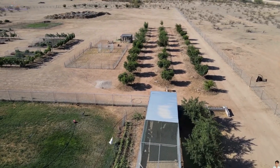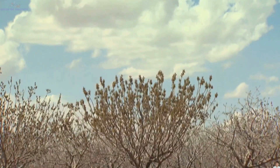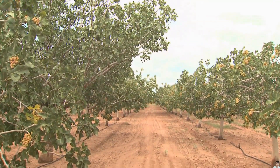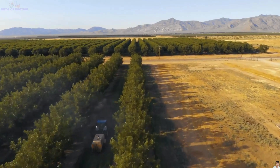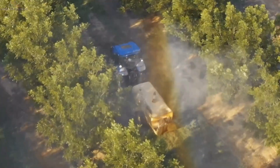Once planted, pistachio trees demand continuous care, including irrigation, pruning, and fertilization, to ensure healthy development. Remarkably, these trees exhibit an alternate bearing pattern, switching between high-yield and low-yield years, challenging farmers to strategize their orchard management effectively.